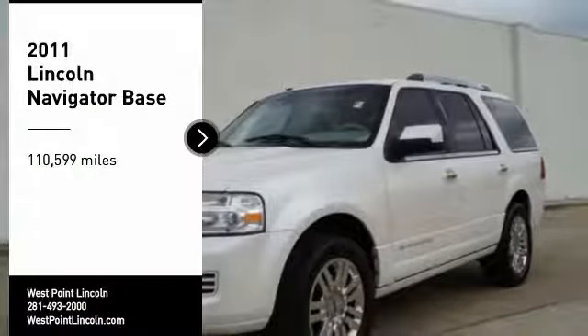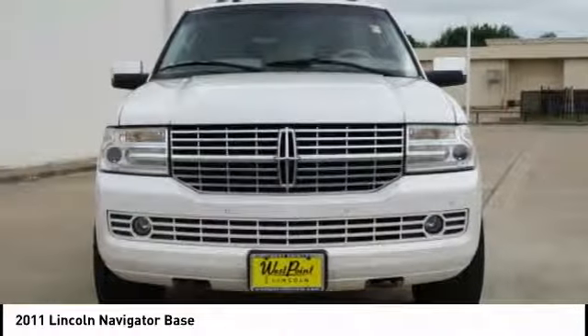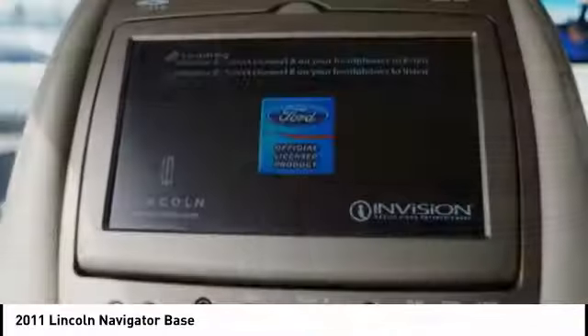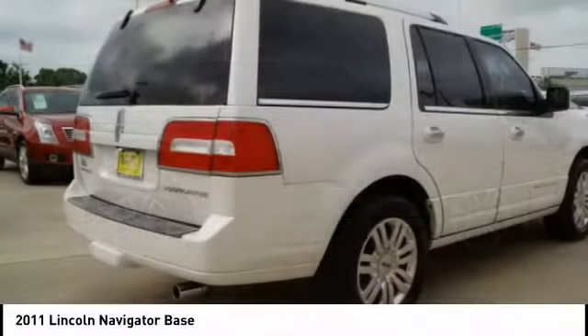Make a great choice today with the 2011 Lincoln Navigator. The Lincoln Navigator offers over 100 cubic feet of cargo space, three rows of seating for up to eight passengers, and best-in-class legroom, as well as an authoritative 5.4-liter three-valve V8 flex-fuel engine.